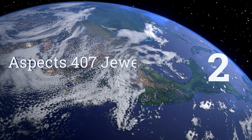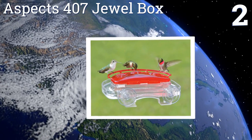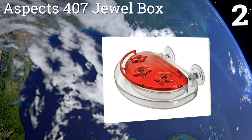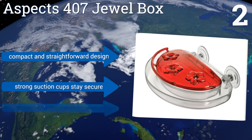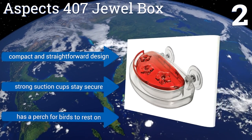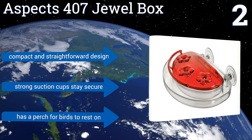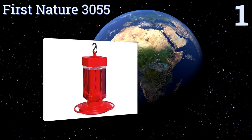At number two, the Aspects 407 brings beautiful specimens right to your window for close-up viewing. It's easy to move around, plus it can be used with or without its ant moat that blocks crawling insects from invading for a taste of the sweet stuff. It's a compact and straightforward design with strong suction cups that stay secure and a perch for the birds to rest on.